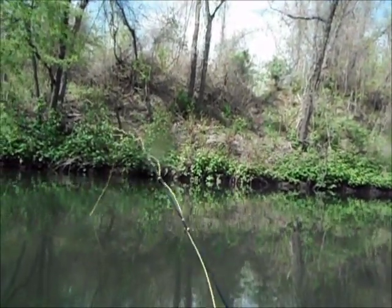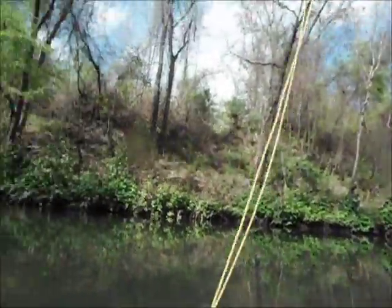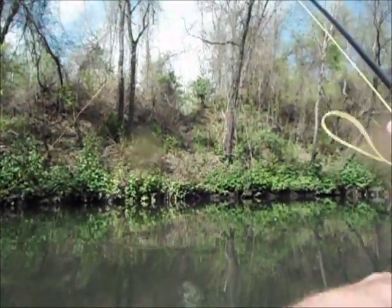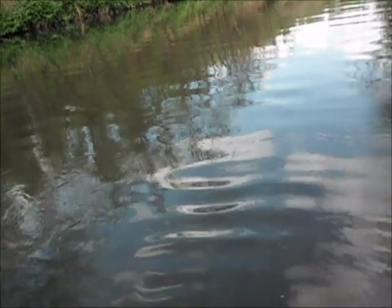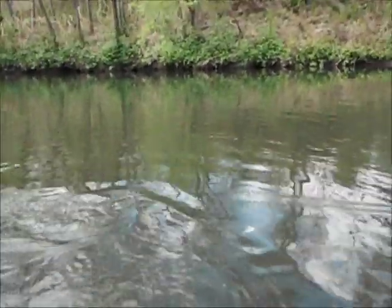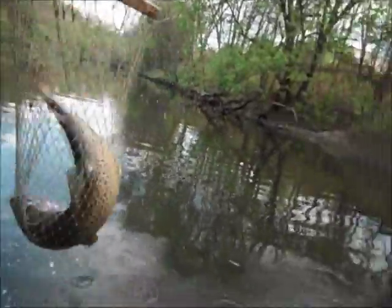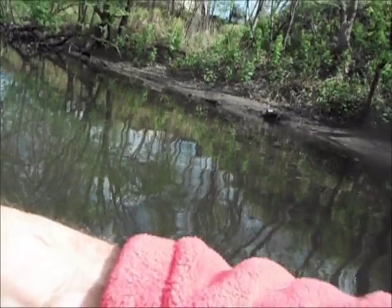I'm gonna work on this one for a bit. Got him! This is a good one — come on, get me on the reel. This is a big one, good head shaking. Almost had him. And there he is — 22 inches! Yeah, that's 22 inches.